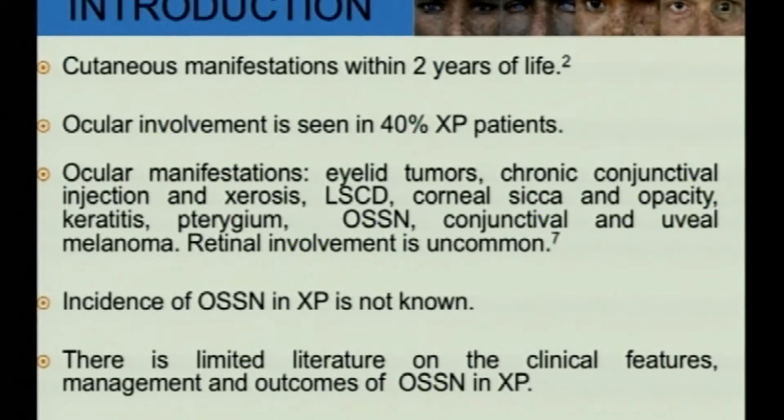Other ocular manifestations include limbal stem cell deficiency, corneal opacity, pterygium, pseudopterygium, neoplasias, conjunctival and uveal melanomas. Retinal involvement is uncommon.